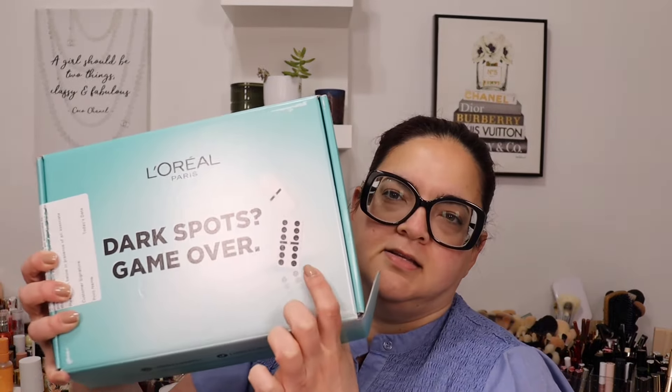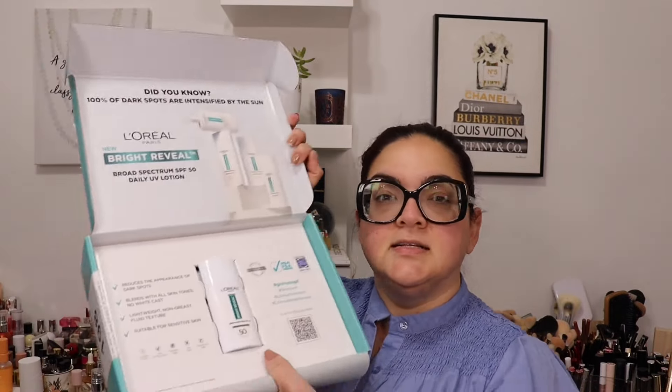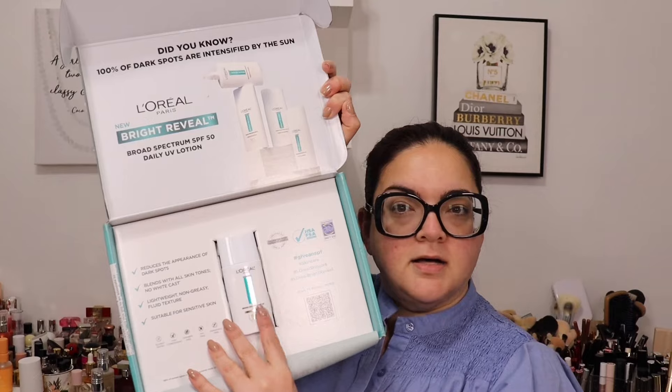I got something from L'Oréal — dark spots game over. I found it funny that they had dominoes outside the box since my family loves playing dominoes. They sent me their Bright Reveal Broad Spectrum SPF 50 Daily UV Lotion. I love trying SPF products. It reduces the appearance of dark spots, blends with all skin tones, no white cast, lightweight, non-greasy, fluid texture, and suitable for sensitive skin. Thank you, L'Oréal.